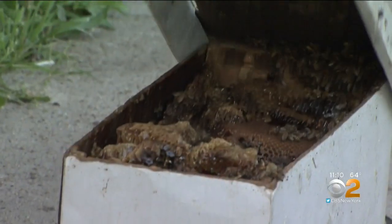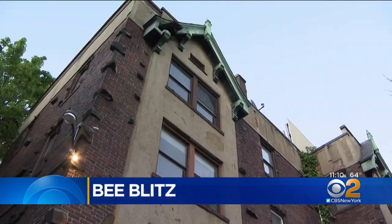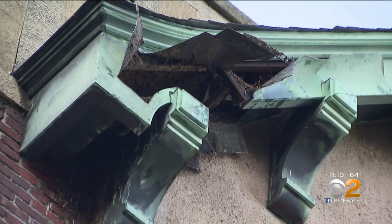Boxes and boxes of honeybees — 50,000 or so of these flying, stinging critters — finally down from the top of this four-story apartment building in Jersey City, all thanks to Mickey the beekeeper.